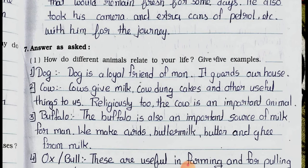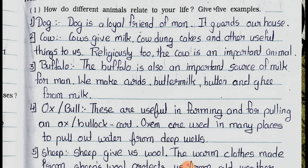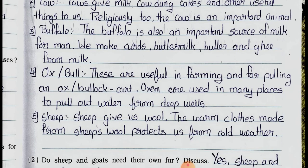Main question number 1: How do different animals relate to your life? Give 5 examples. Number 1: Dog. A dog is a loyal friend of man and guards our house. Number 2: Cow. A cow gives us milk, cow dung cakes and other useful things. Religiously too, the cow is an important animal. Number 3: Buffalo. The buffalo is also an important source of milk. We make curds, buttermilk, butter and ghee from milk. Number 4: Ox or bull. These are useful in farming and for pulling a cart. Oxen are also used to pull water from deep wells. Number 5: Sheep. Sheep gives us wool, and warm clothes made from sheep's wool protect us from cold weather.